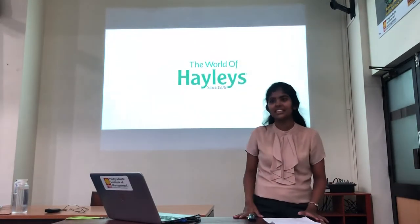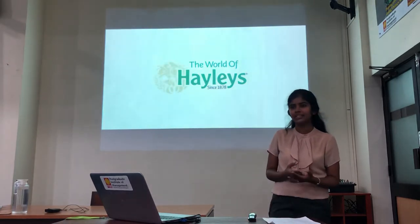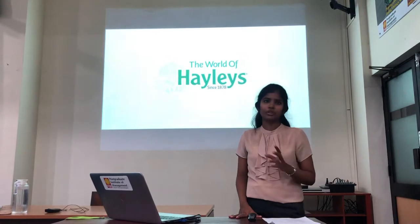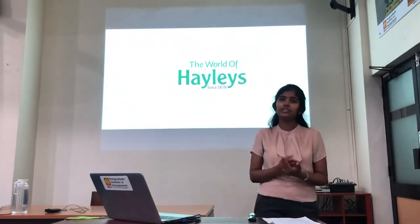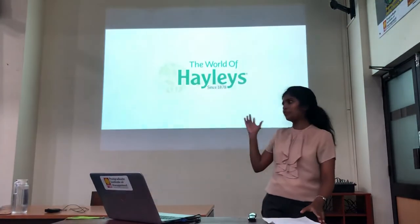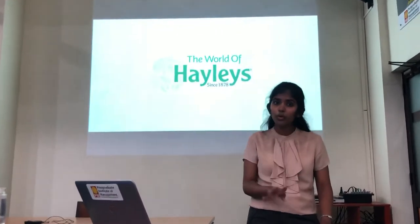Today, Group C9 has gathered here to do a brief presentation on the financial analysis of conglomerates in Sri Lanka. The conglomerates of our country — it is actually quite a thriving industry, which has diversified into a multitude of other sectors. For our assignment's purpose, we have specifically focused upon four groups of companies.